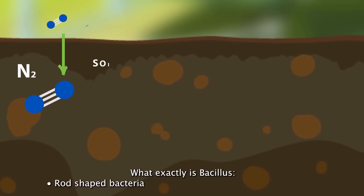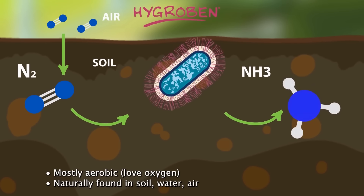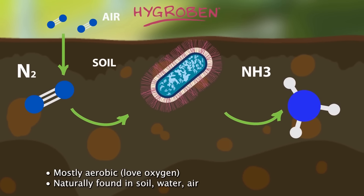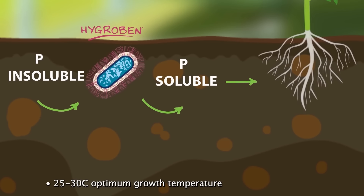What exactly is Bacillus? Rod-shaped bacteria, mostly aerobic — they love oxygen. Naturally found in soil, water, and air. 25 to 30 degrees Celsius is their optimum growth temperature.